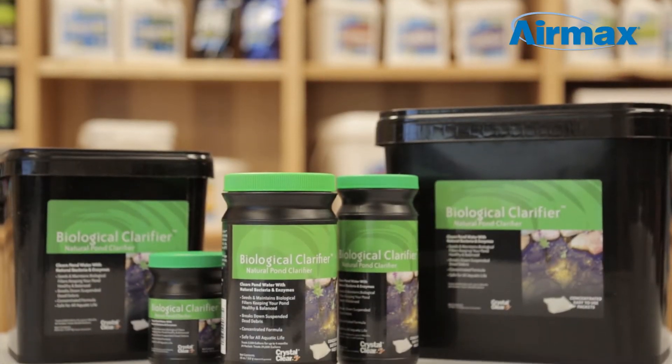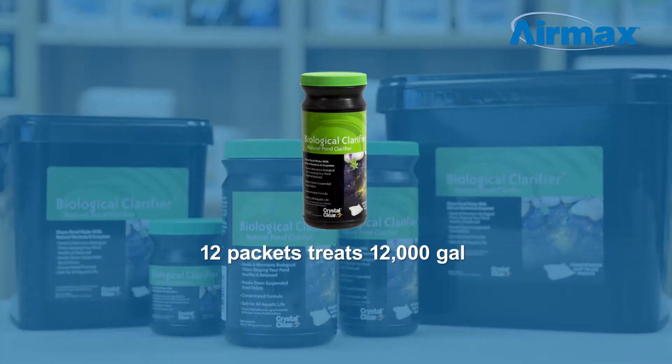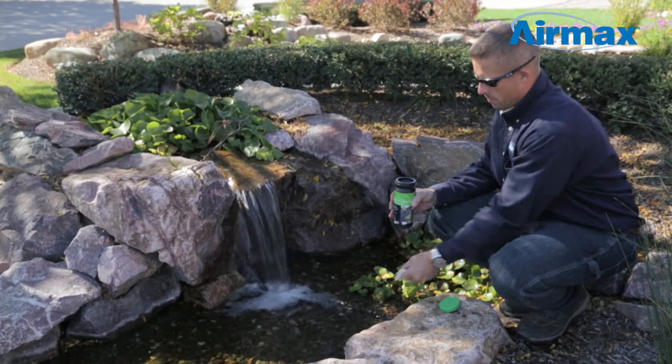Biological Clarifier is available in multiple sizes to best suit your needs. 12 packets treats 12,000 gallons or maintains a 1,000 gallon pond for up to four months. To use,